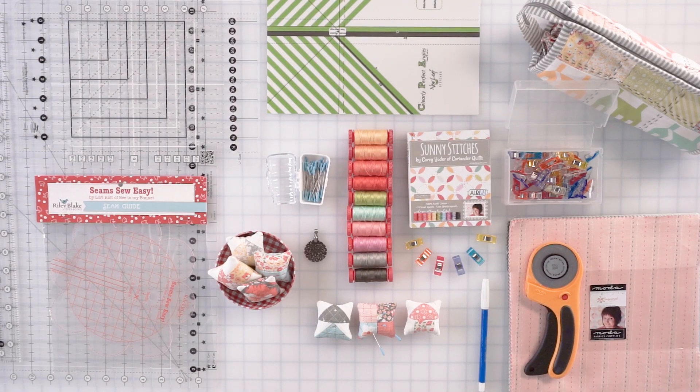Hello, my name is Kori Yoder. I am here at the Fat Quarter Shop studio and today I'm going to be talking a little bit about some of the supplies that I like to use just to streamline and make my piecing and quilting process a little bit more fun for myself. I have been quilting for probably about 20 years, so we're just going to dive right on in.